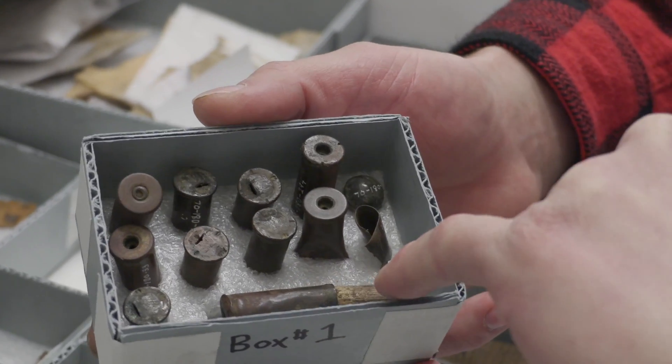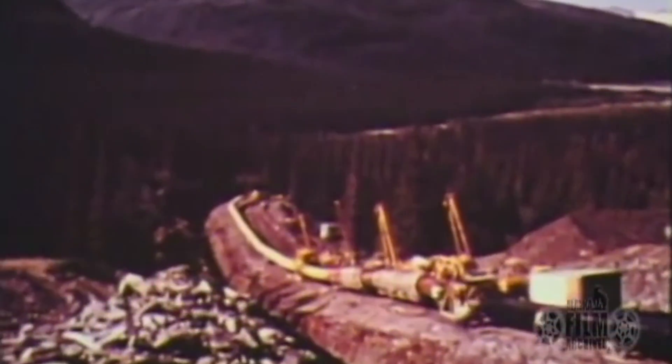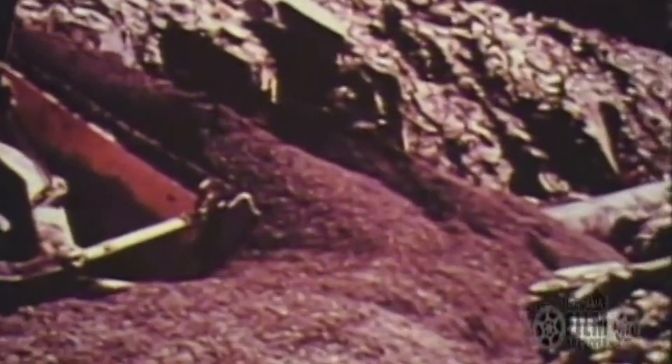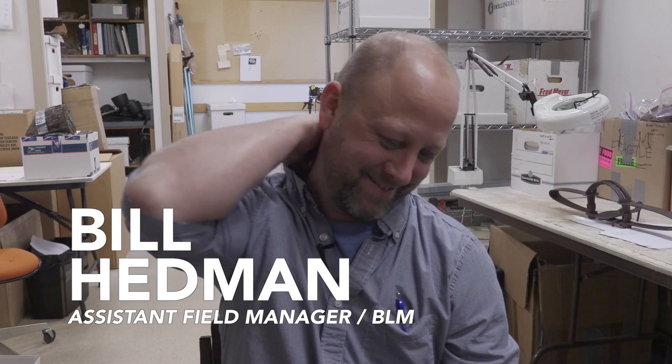The problem? While crews at the time worked hard to salvage and preserve these items, the associated data — like where each item was found — hasn't yet been cataloged in a modern, usable format. "It was like the Wild West to those guys, in terms of how work was done then versus how it's done now." That's Bill Hedman.